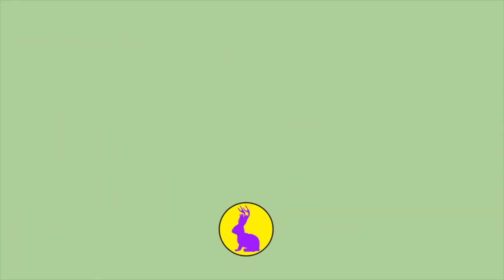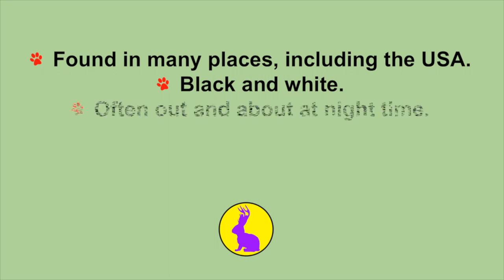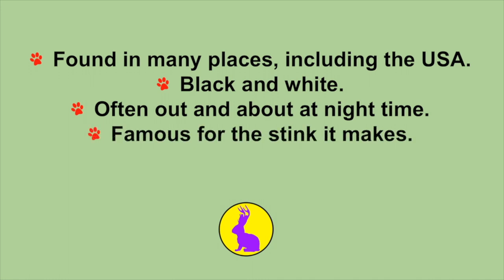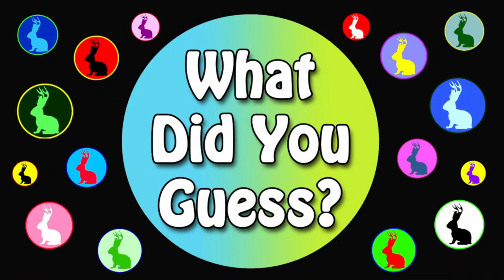This next animal is found in many places including the United States. They're also black and white. They're often out and about at nighttime. They're famous for the stink that they make — when they're afraid or feel threatened, they can spray you and it really stinks. Of course, I'm talking about the skunk.